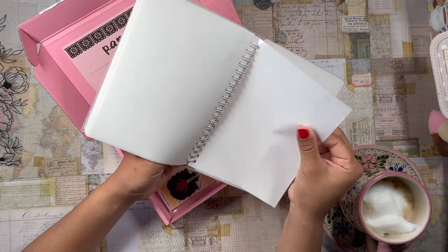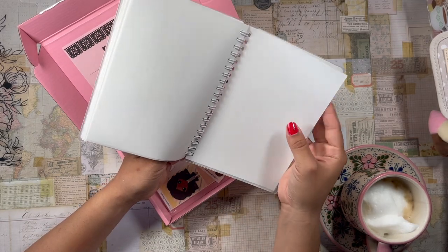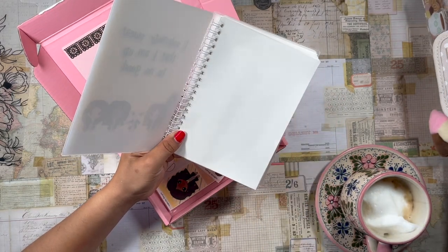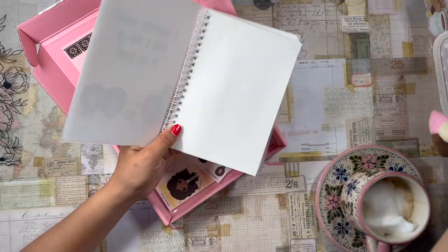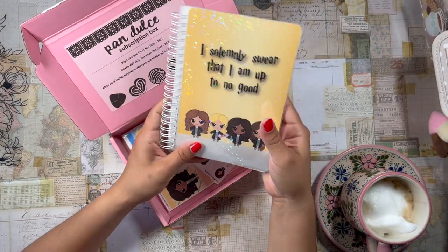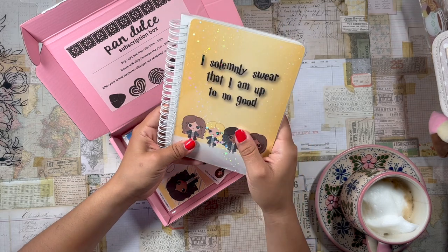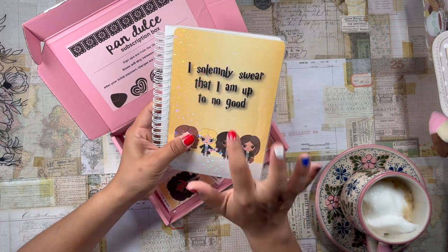These sticker sheets feel a little bit stickier than the ones she's sold previously, which I really appreciate because I felt like the previous sheets weren't the most sticky and I sometimes had issues putting stickers down. These feel a lot stickier so I'm really excited to try these out. This one is Harry Potter themed — we have all the little witches down here, very cute, and it says 'I solemnly swear that I'm up to no good,' which is the quote from the Marauder's Map in Harry Potter.